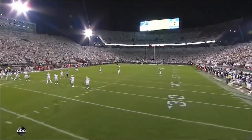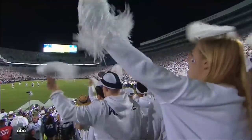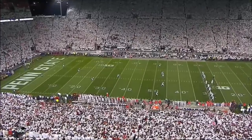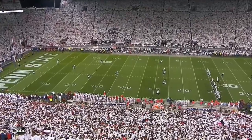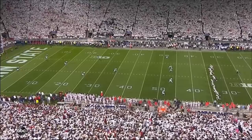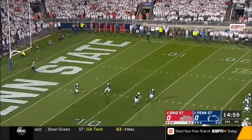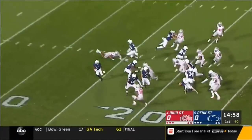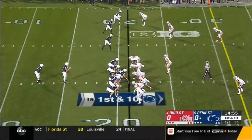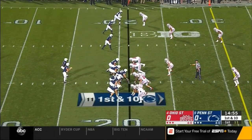On Whiteout 2018. The kick is returnable. Hamler at the 3. The Buckeye kickoff coverage team is not wearing 24, wearing number 8 to honor injured tailback Mark Allen tonight.